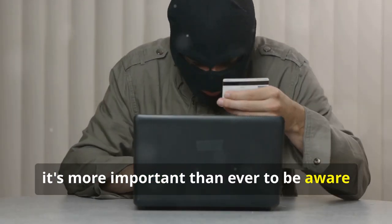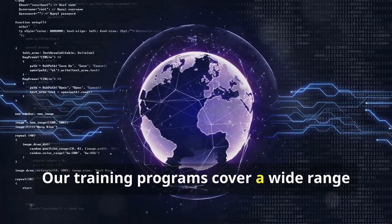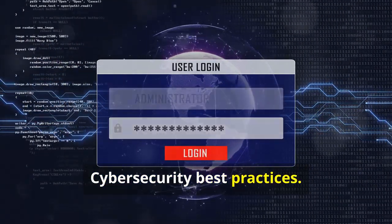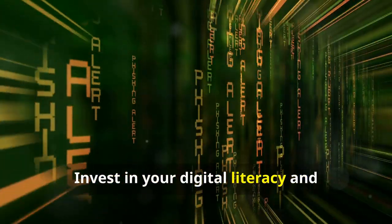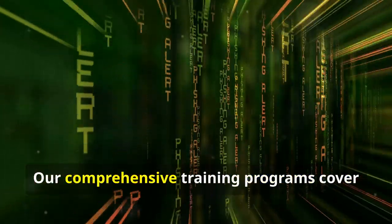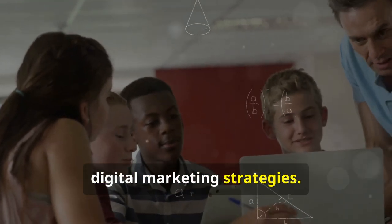It's more important than ever to be aware of online threats and equipped with the knowledge and skills to stay safe. Our training programs cover a wide range of topics including identifying and avoiding phishing scams, cybersecurity best practices, social media safety, and password management. Invest in your digital literacy and empower yourself with essential digital skills to unlock new opportunities.